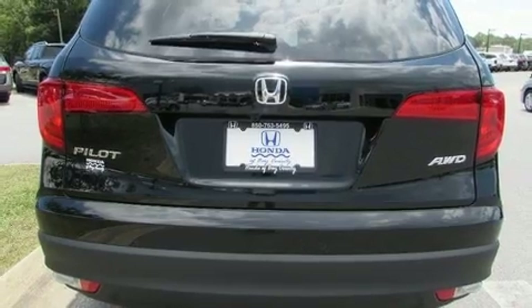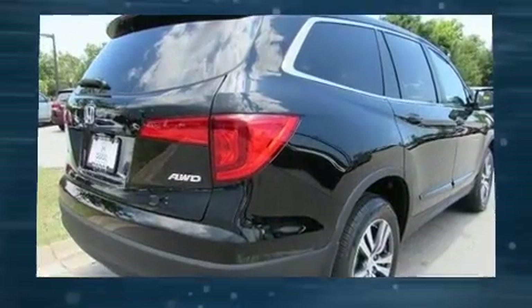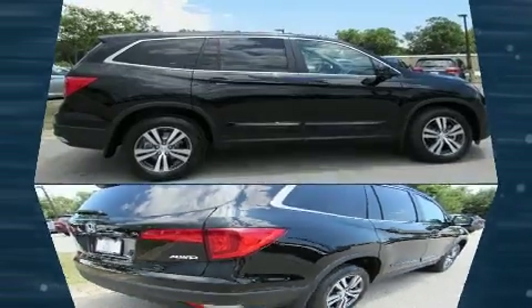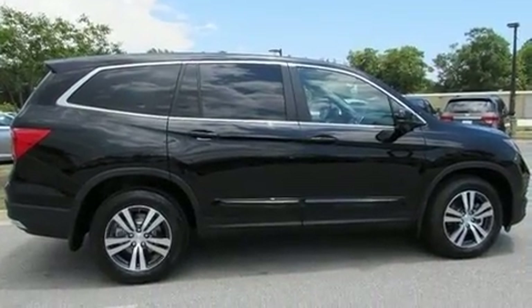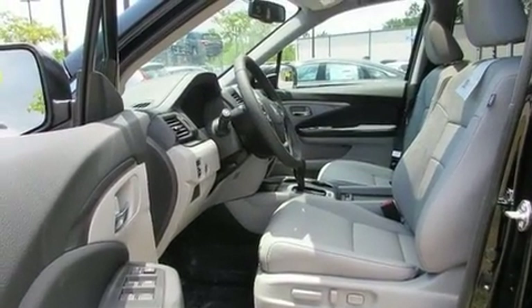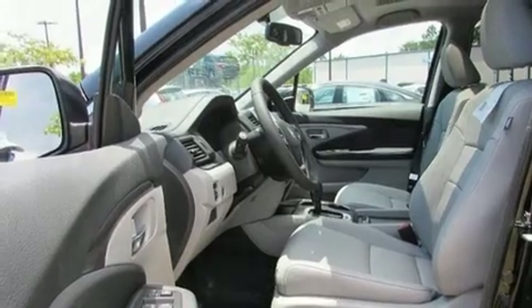Honda prioritized fit and finish, as evidenced by a power seat, an automatic dimming rearview mirror, and remote keyless entry. Features such as automatic climate control and leather upholstery prove that economical transportation does not need to be sparsely equipped.